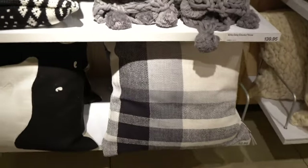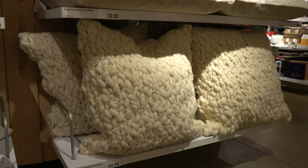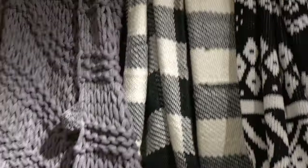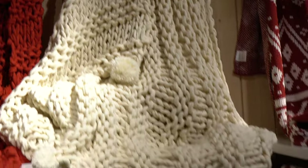Kind of like these neutral large-scale plaid pillows — kind of pretty. And there's also these super textural, fluffy ones. Very pretty. And then I'm loving this chunky-knit blanket with the tassels, especially in the ivory color. It's so pretty.